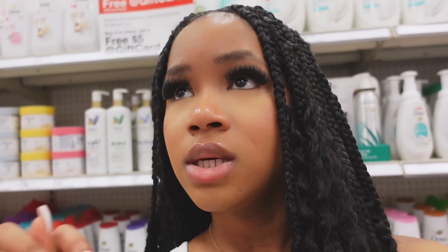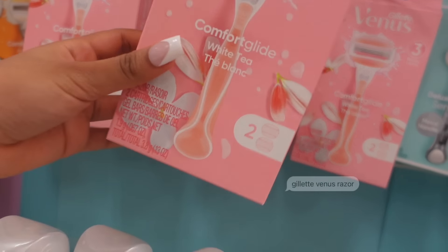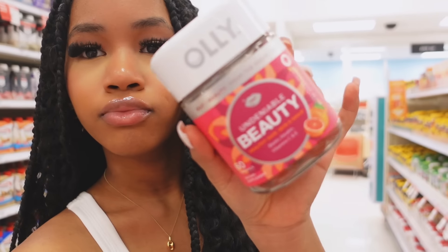Right now I see the razor — I want to get a Venus razor. I finally found the vitamins section and I'm just going to go ahead and get the Olly Undeniable Beauty Healthy Hair, Skin and Nails gummies. I have a few more things to get. The last things I have to get are for my hair — because I obviously have braids right now and I really want to take care of them. I just need Tresemme and Eco styling gel, so I'm going to go ahead and get those and then we're going to be out of here.